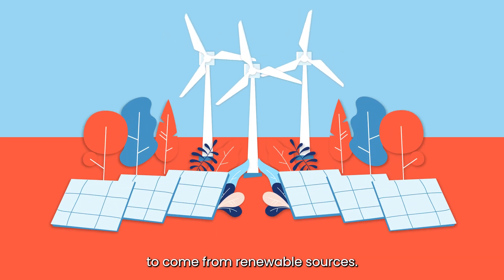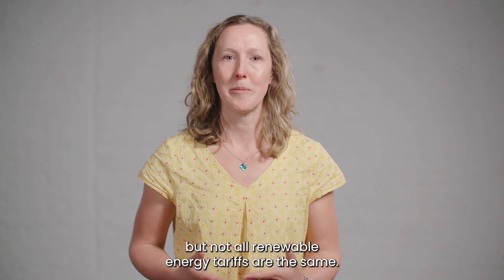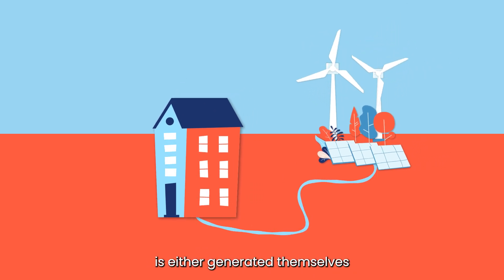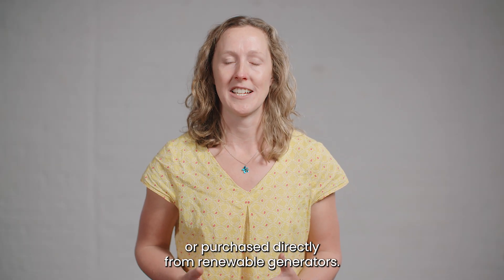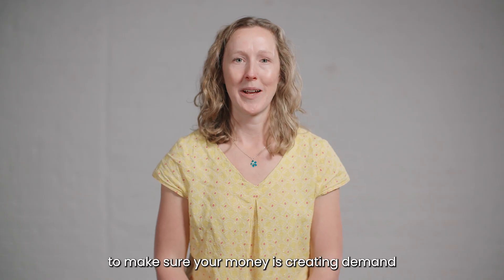To achieve net zero, we need all our energy to come from renewable sources. Most energy suppliers now offer a renewable tariff, but not all renewable energy tariffs are the same. Choose a supplier who can prove that all of their renewable energy is either generated themselves or purchased directly from renewable generators. Ask your supplier to show you where they get their renewable energy from to make sure your money is creating demand for more renewables.